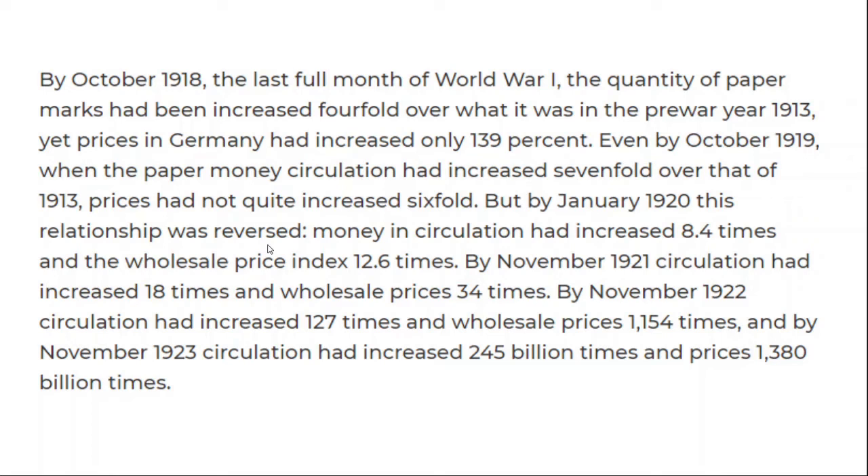By that point, money in circulation had increased by eight times, while the wholesale price index had increased by 12 times. And then it just starts to go crazy, because another year later, circulation had increased 18 times while prices had now increased 34 times. At this point, the money printers are actually trying to keep up with price increases — so when they say the problem is there's just not enough money out there, in some ways that's actually true. Then another year later, circulation had increased by 127 times, while prices had increased by more than 1,000 times.